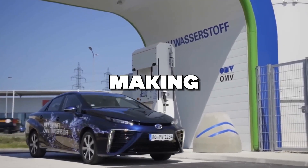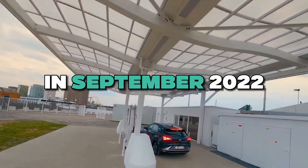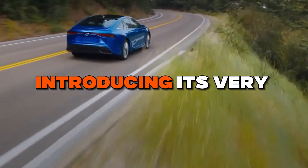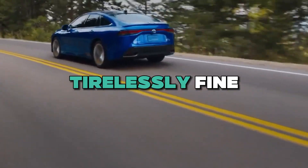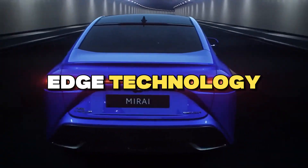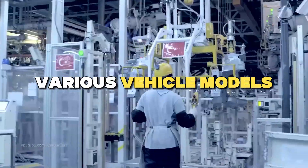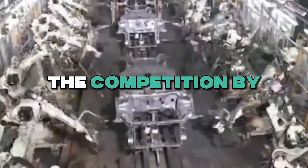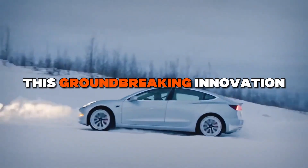In September 2022, Toyota embarked on an exciting journey, introducing its very first giga-cast prototype. Since then, they've tirelessly fine-tuned this cutting-edge technology, making it more efficient and adaptable to various vehicle models. Their unwavering goal is to outpace the competition by achieving a remarkable 20% boost in productivity through this groundbreaking innovation.